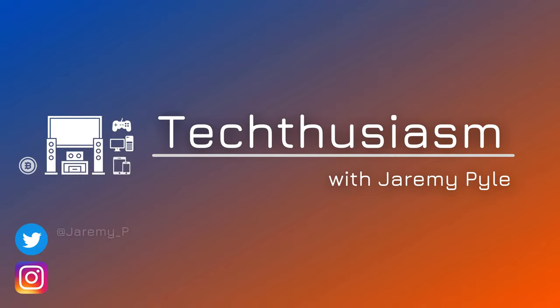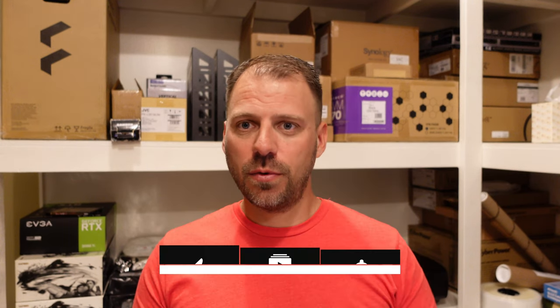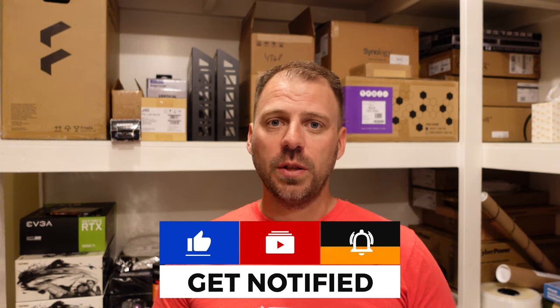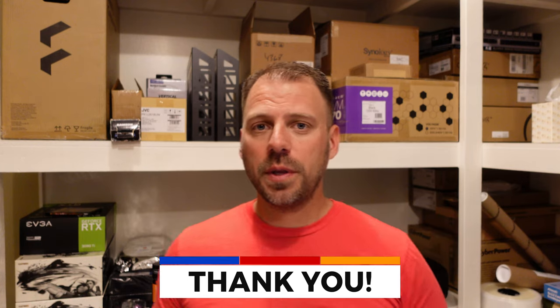Let's talk about Control 4 at CEDIA 2022. Control 4 had a really cool showing at CEDIA this year. Of all the companies I was watching and all the products I had an eye on across my CEDIA verdict videos, Control 4 is the company that has made something I'm most likely to buy in the shorter term — and that's new remotes.